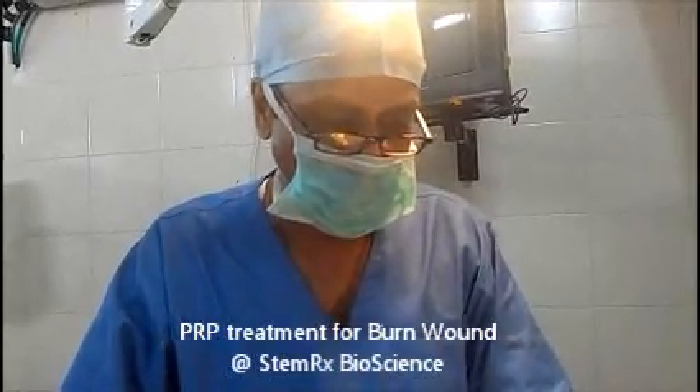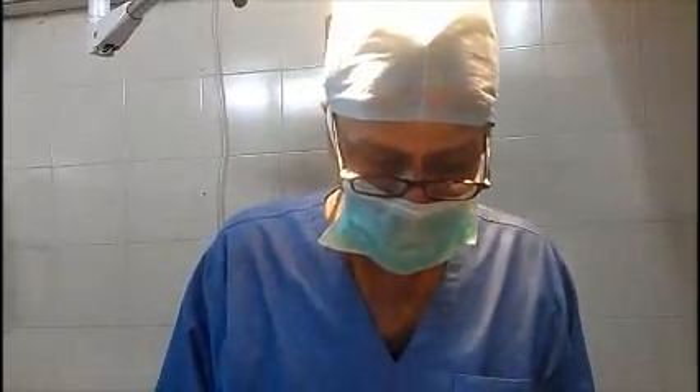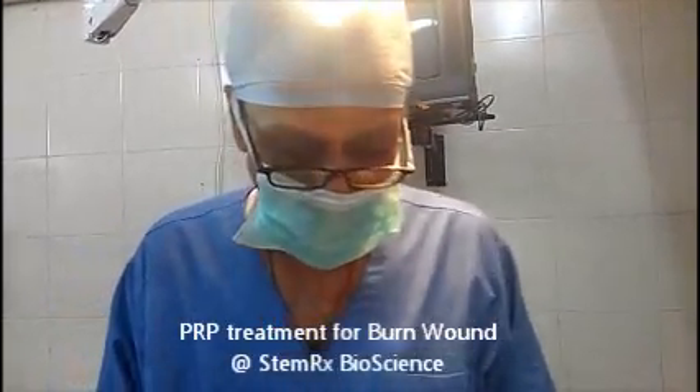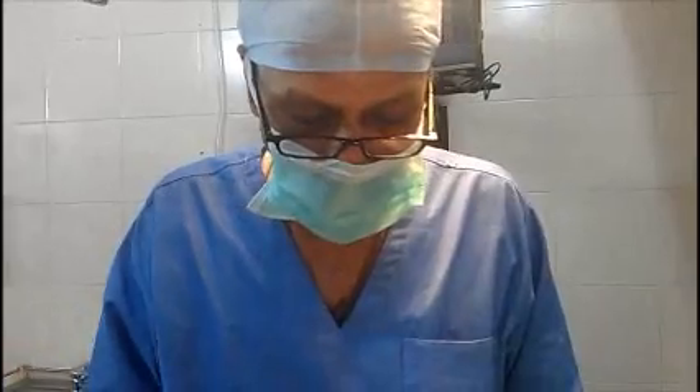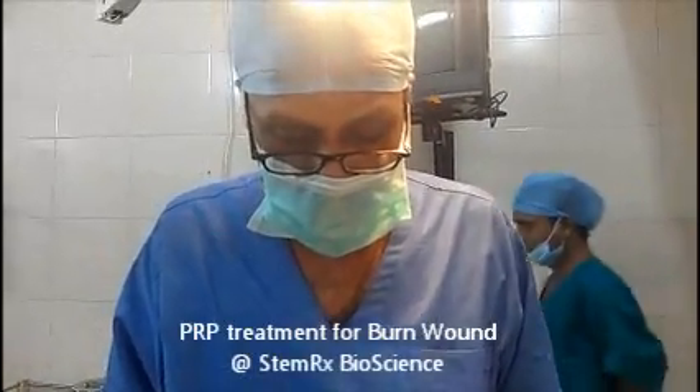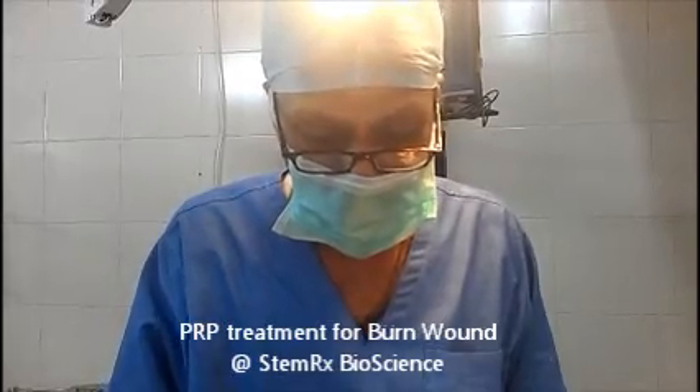How the PRP acts is by revascularization or angiogenesis. The growth factors — vascular, epidermal, endothelial, and stromal factors — will form new angiogenesis and bring an inflammation which will resolve the scarring and form a supple, soft scar — soft healing.